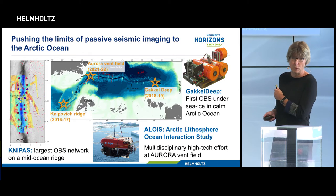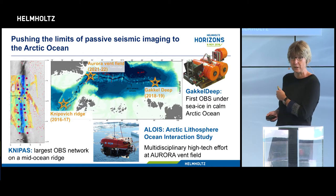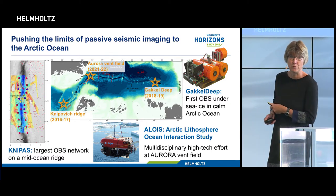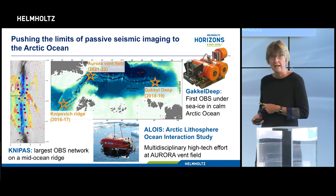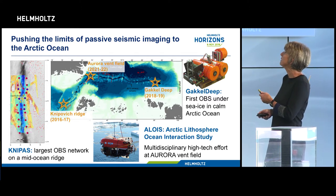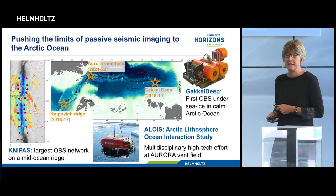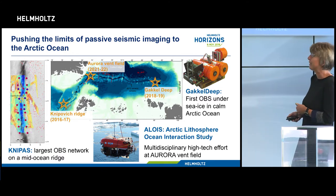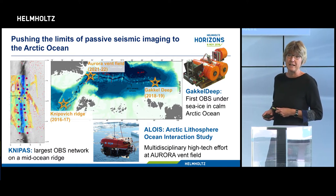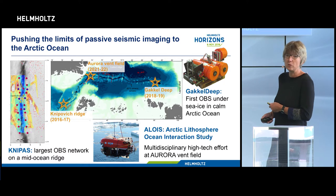Then I did something very risky: I developed the first ocean bottom seismometer that can hopefully be recovered from underneath sea ice. Polarstern brought it to its location four weeks ago, and next year I will know if I have the first ever seismic record from this entire ridge. Currently I'm pulling together a large international expedition called ALOIS - the Arctic Lithosphere-Ocean Interaction Study - which will be the first dedicated large expedition 20 years after the successful AMORE, and we will bring the most modern deep-sea observing technology.